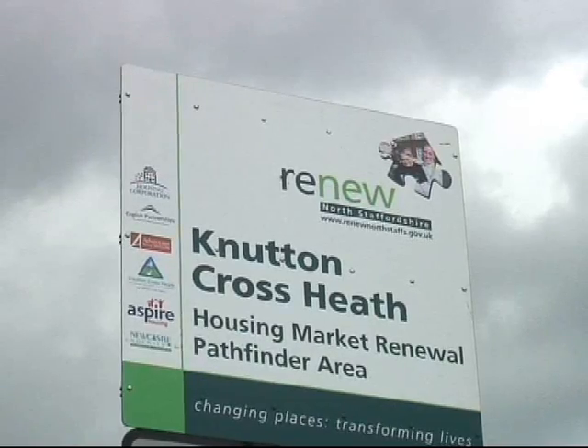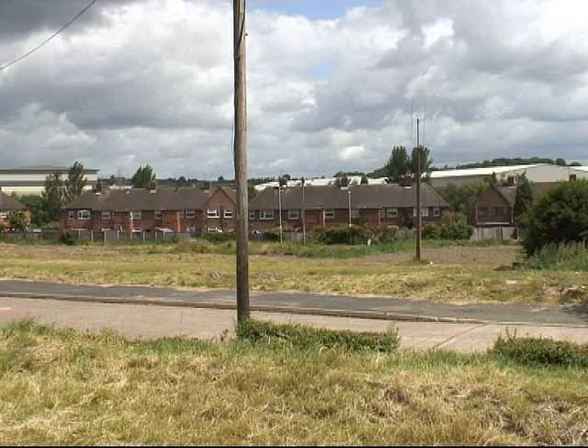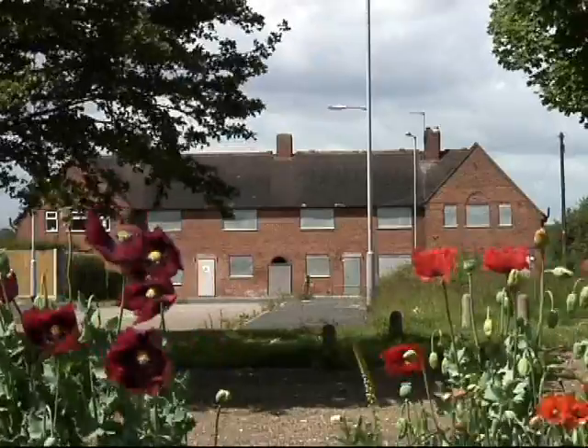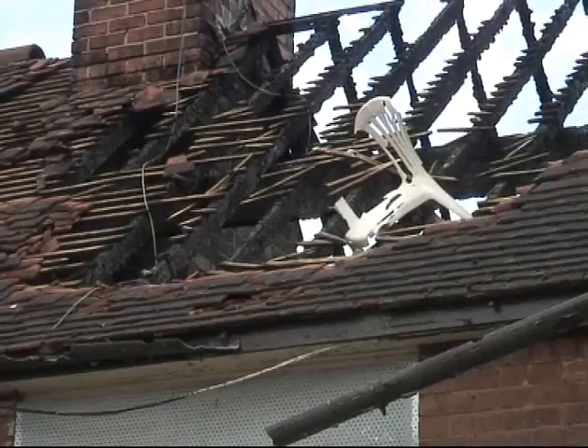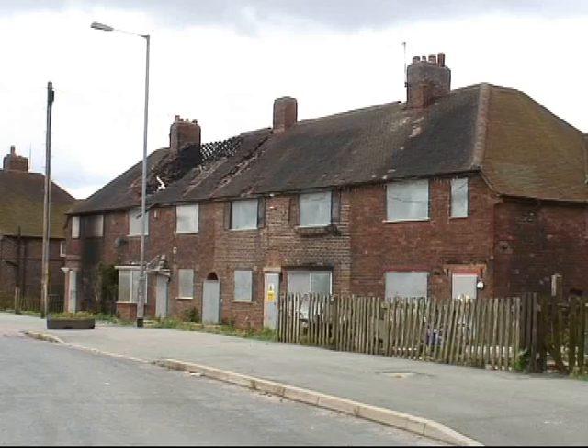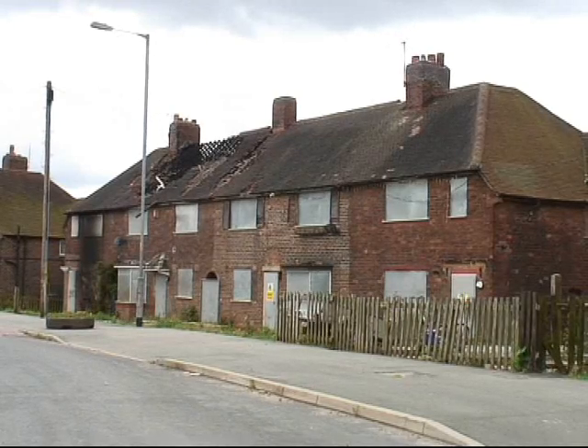I'm Darren Green, Senior Regeneration Manager for Aspire Housing. Aspire Housing is the main delivery agent that works on behalf of Renew North Staffs. Our main involvement within the Nutton and Cross-Heath area — there was early recognition that there was actually too much social housing within this area, which contributed towards large-scale antisocial behaviour issues within the Nutton and Cross-Heath area.